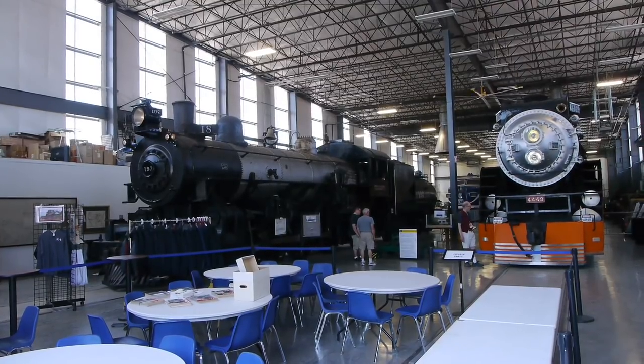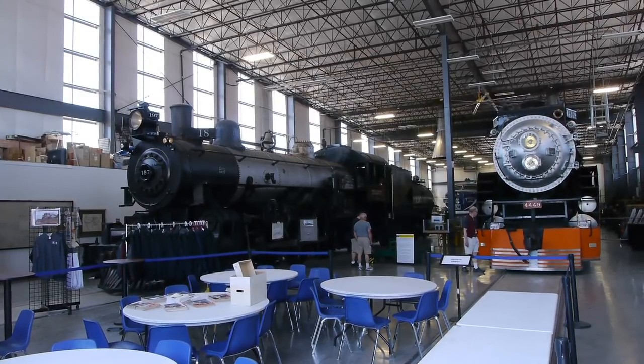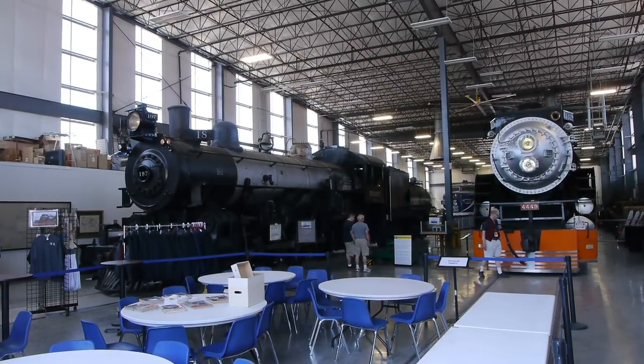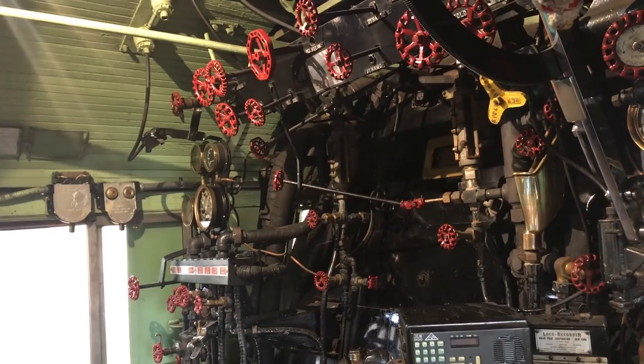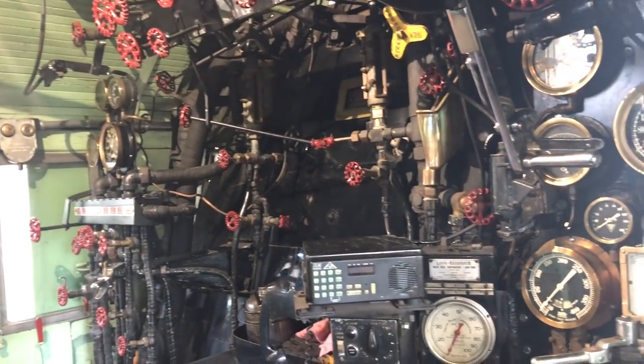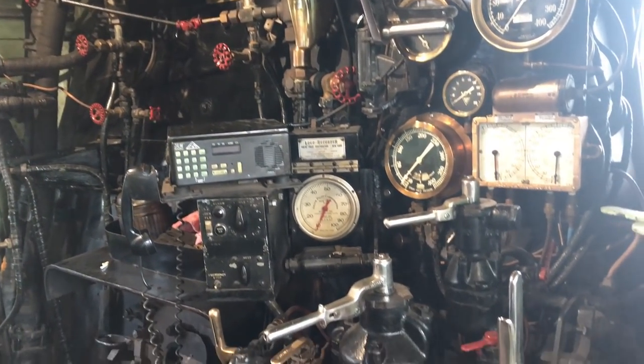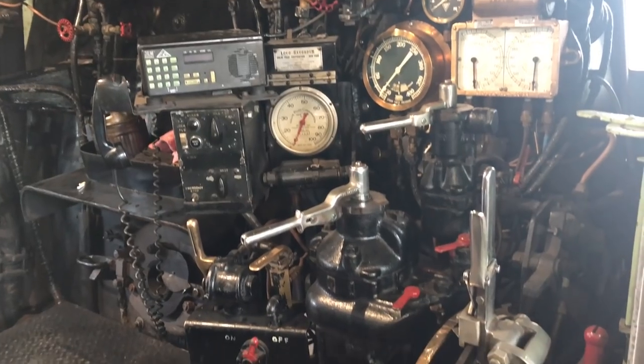Of course, we were just looking at these locomotives over at the Railroad Heritage Center — 4449 and their other two engines. That was really neat. 4449 is just amazing, an amazing locomotive. It's the pride and joy of the three engines.